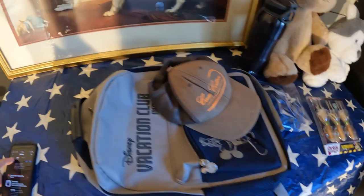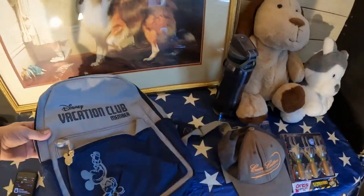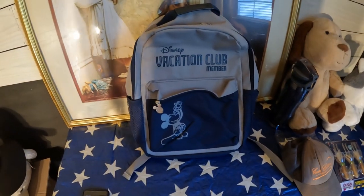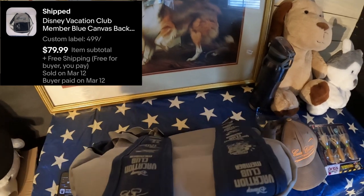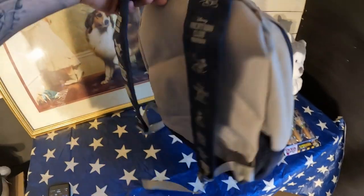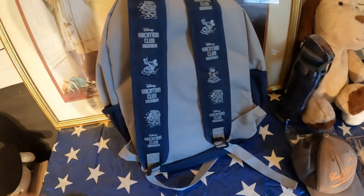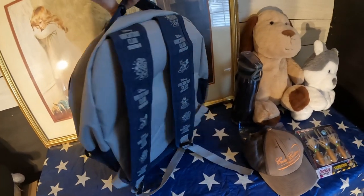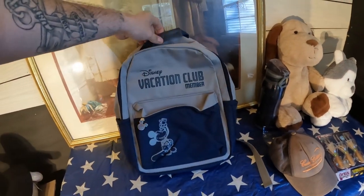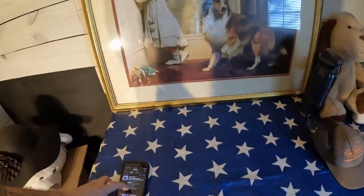The next one is this Disney Vacation Club member backpack — very cool pickup, very cool find. I found it at a thrift store last week. It has very nice prints on it and we sold it for $79.99 with free shipping. I've got $5 in that one — that's a great pickup.